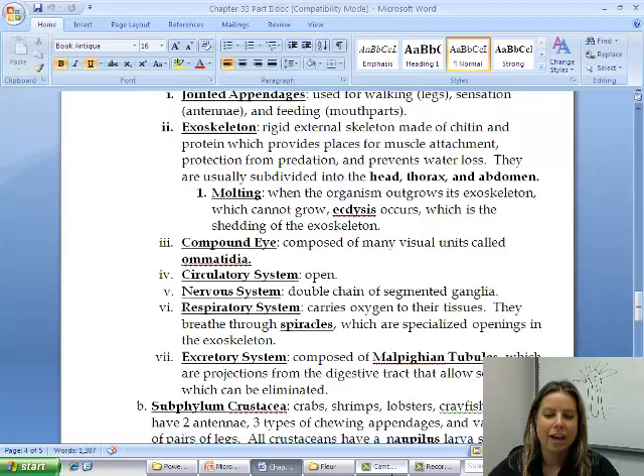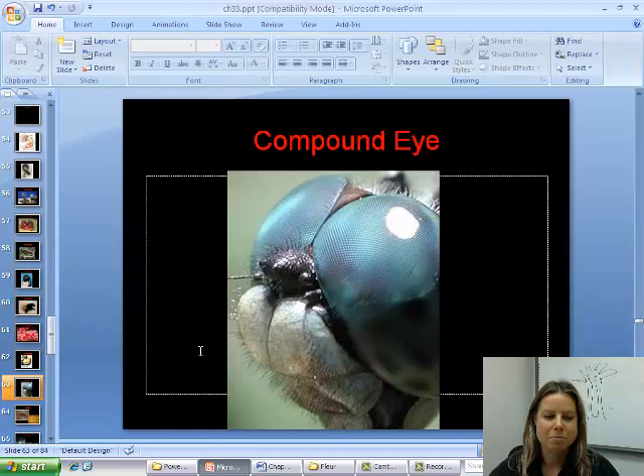Another thing they have in common is their compound eye. Here's a picture — every little dot you see is a separate lens, so they see completely differently. Their eye takes up most of their head. Every little dot is called an omatidia — those are the little parts that make up the compound eye.